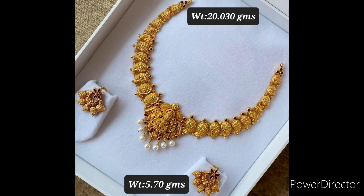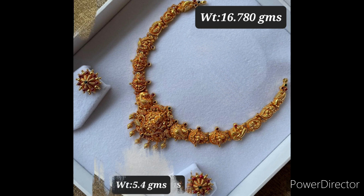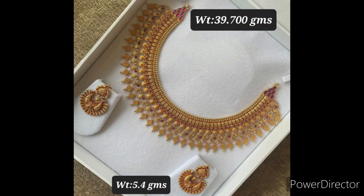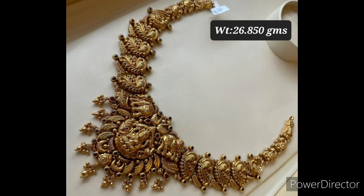Hello guys, welcome to our channel Fashion Studio. In this video we are showing short gold antique necklace designs. If you are visiting our channel for the first time, please subscribe to our channel.